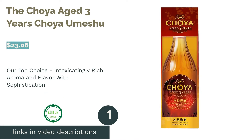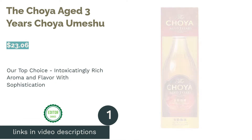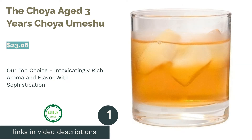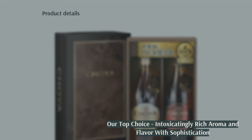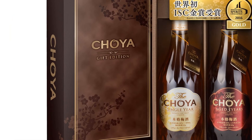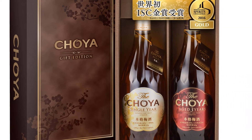The first product on our list is the Choya Aged Three Years Choya Umeshu. We think it was Choya's finest ever, making full use of their aging technology refined over the years. Many of our staff enjoyed this plum wine's rich aromas, which were alluringly luxurious and relaxing.